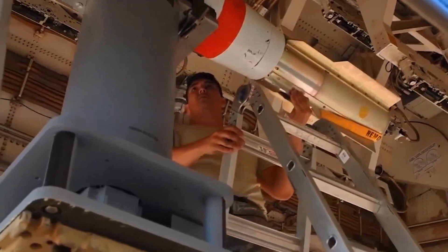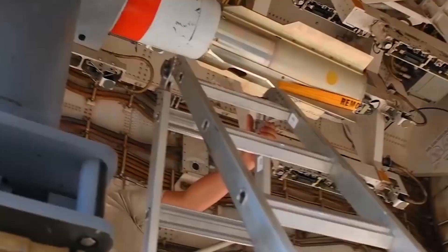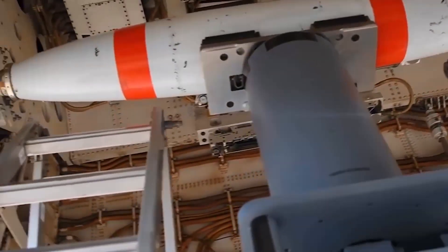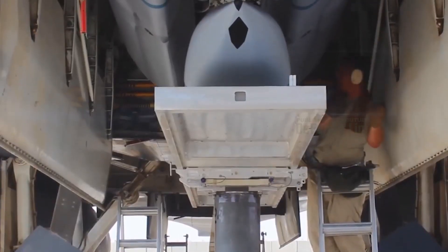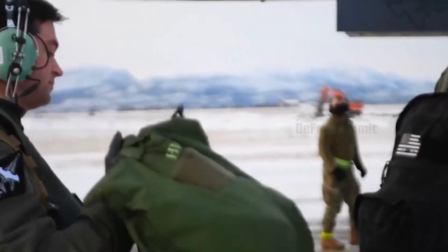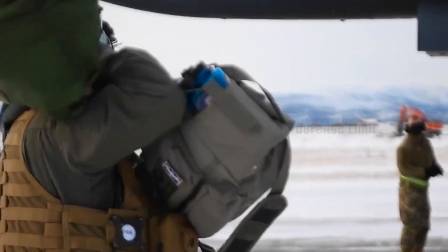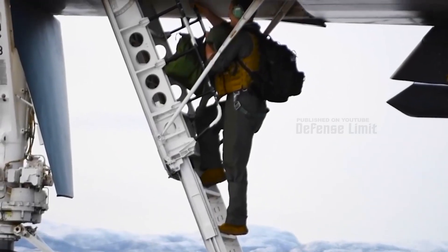In 1970, the prototype B-1A aircraft was first introduced. However, this program experienced several challenges and changes as U.S. defense policy changed. In 1981, the B-1B Lancer Bomber, more optimized for direct attack missions, was commissioned and entered into service with the U.S. Air Force.